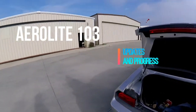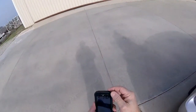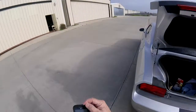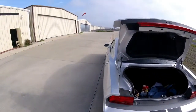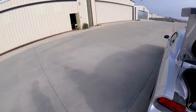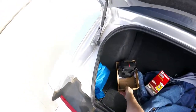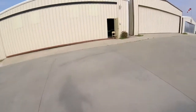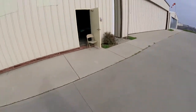Hey everybody on YouTube land, we're out at the airport and today is Sunday, January 14th of 2018. Basically what I came out here for is to bring a few things, and primarily what I'm going to be doing is probably helping Dr. Morris with the Taylorcraft.